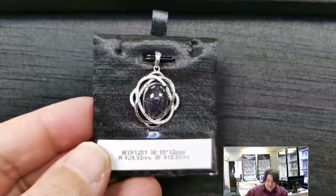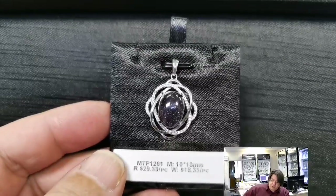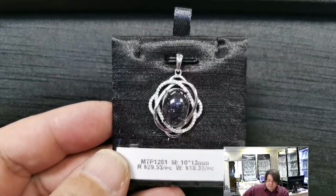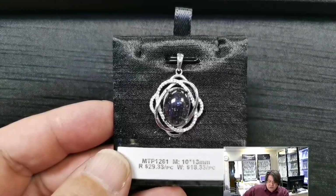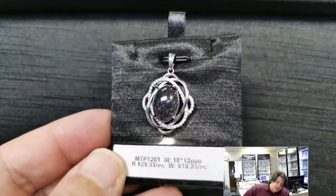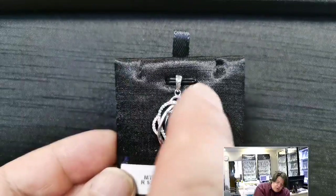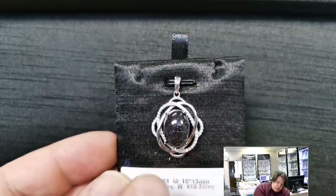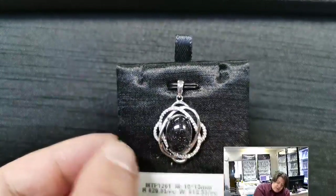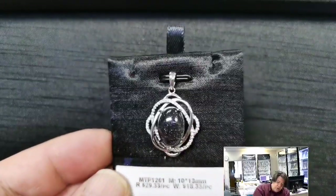One of my favorite new ones — though my absolute favorites are coming up soon. MTP 1261 for a 10x13 millimeter oval cabochon or cut stone. Retail price $29.33, wholesale $18.33. I love how it looks like Celtic ovals interwoven with each other — very three-dimensional. One oval is smooth, another has cubic zirconias all the way around, and they intertwine with the seat right in the middle.